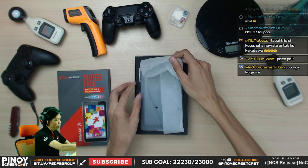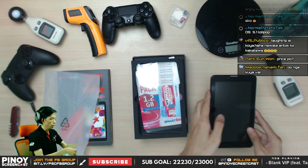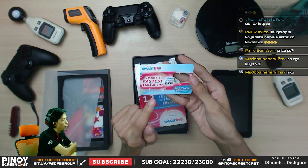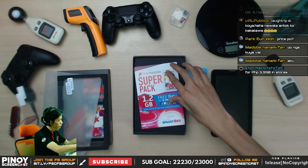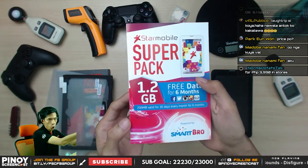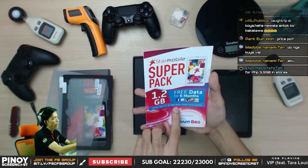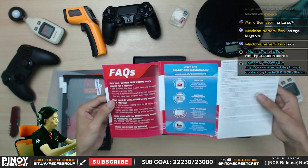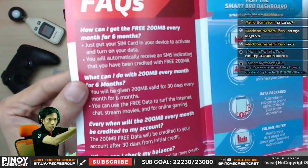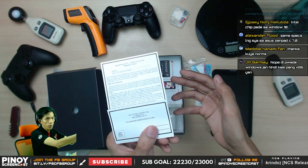Here is the device — color black. As you can see, the SIM is LTE. Wow, look at that — two screen protectors included, which is really nice. It's a super pack with 1.2 GHz and free data for 6 months, 200 MB value for 30 days every month for 6 months. There are FAQs inside. Also included: an OTG cable, warranty certificate.